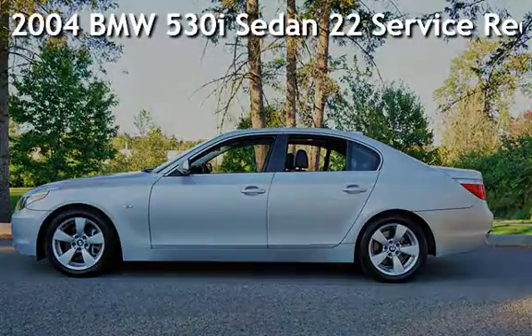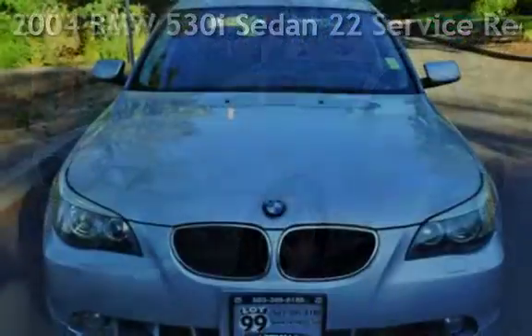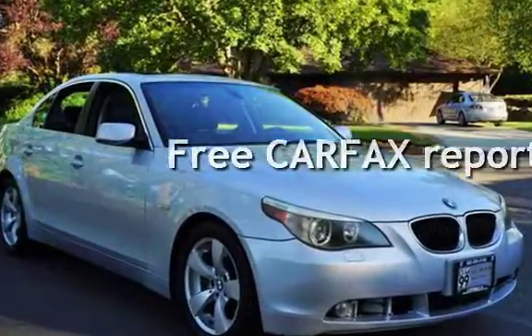Check out this pre-owned 2004 BMW 530i sedan. This vehicle qualifies for the Carfax buyback guarantee. Ask to see the free Carfax vehicle history report.